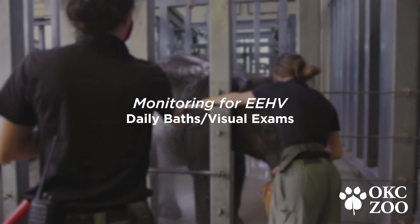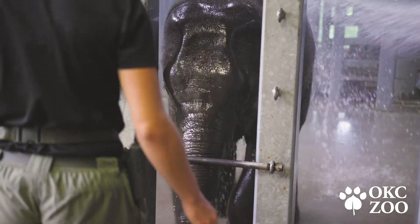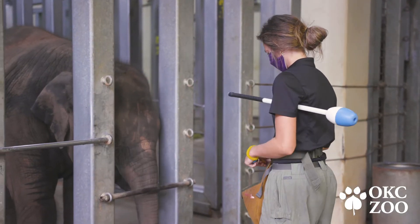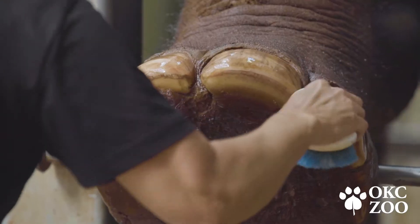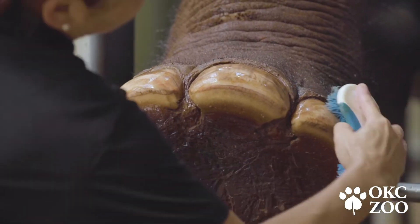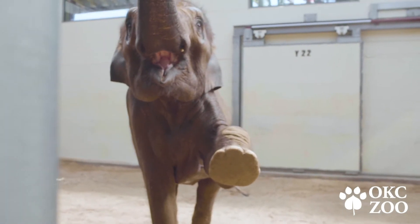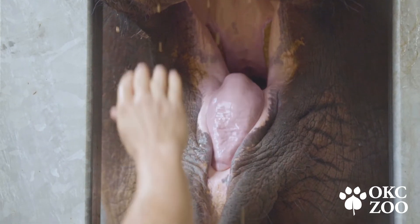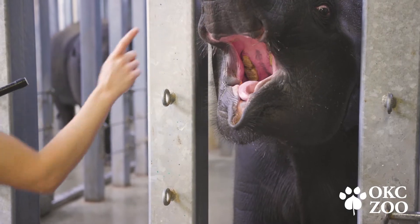The bath routine is probably one of the most important parts of our EEHV monitoring, because it starts our ability to do a behavioral assessment on the elephants every day. Every single morning we do a full visual inspection of their whole body, from the top of their head down to the bottom of their feet. During that time we can really assess how they're feeling and how they're doing. Importantly, we always look inside their mouth — we want to check the color of those gums, their tongue, and their teeth, making sure everything's looking good from the night before.